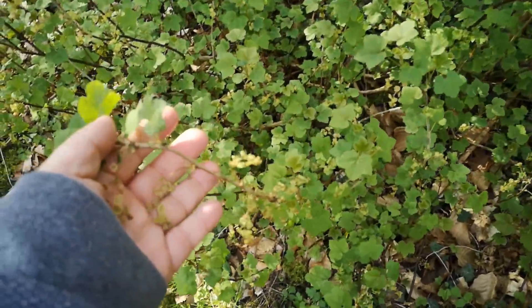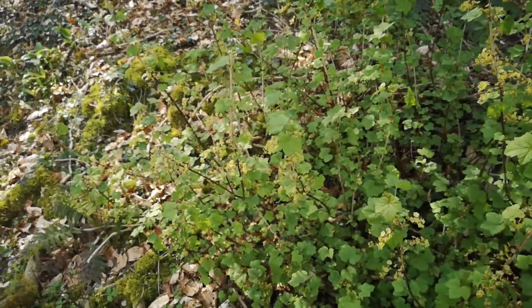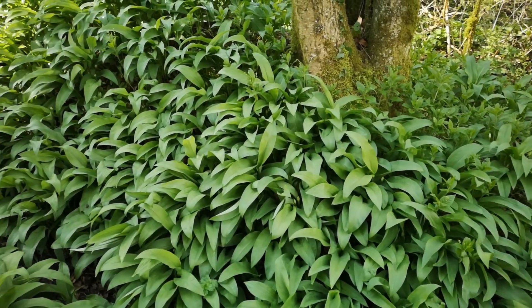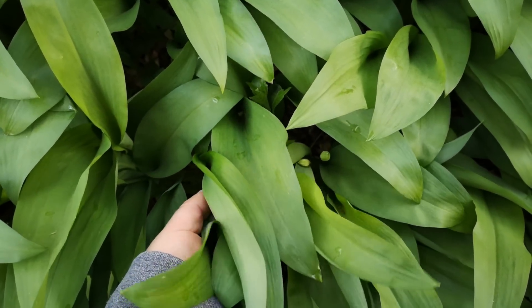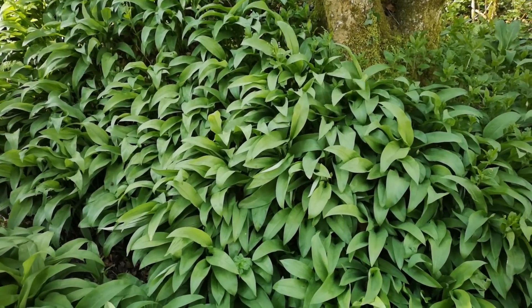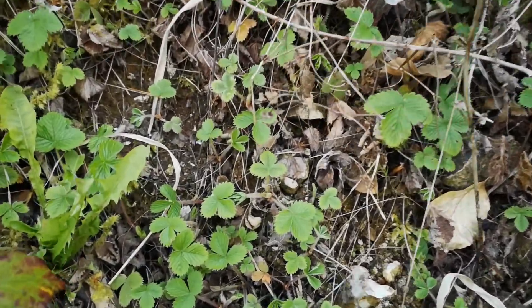Jenna just spotted this - another red currant bush. Look at all the flowers on there - all those flowers will hopefully be berries, so we definitely need to come back in June to pick some red currants. There is however a ton of lovely ramsons not quite in flower yet. This is the perfect time to pick it - it's kind of squeaky, lovely fresh full leaves. Peak of readiness for picking. So it looks like today's foraging dinner is going to include some wild garlic.